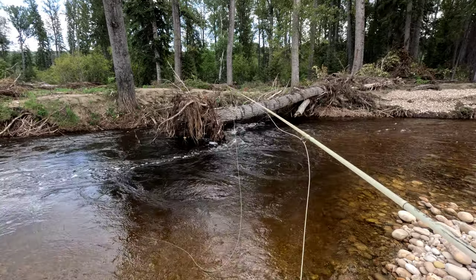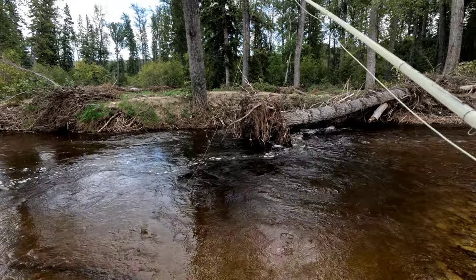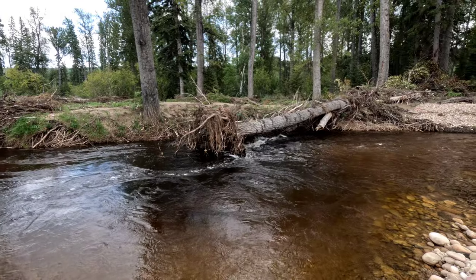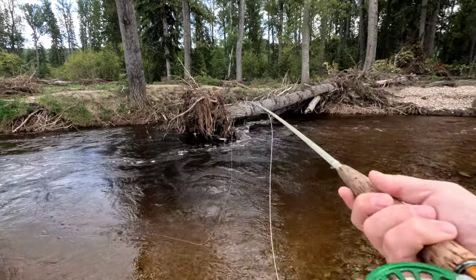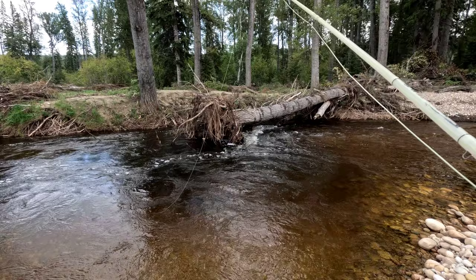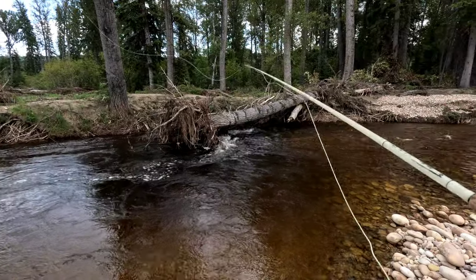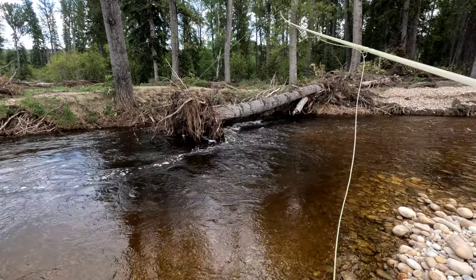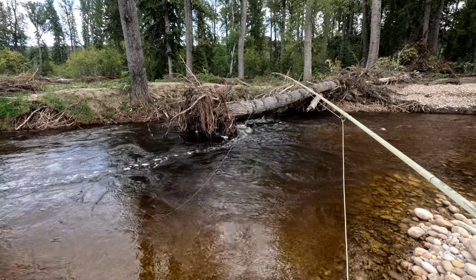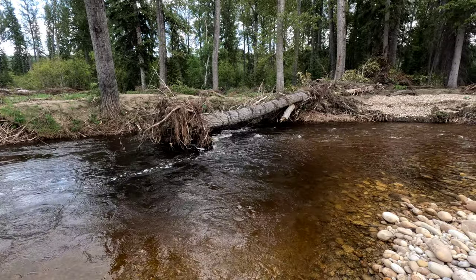Oh, swing and a miss. There's a little grayling — oh no, my reel's messed up. It's okay, I'll figure that out after I catch some grayling. There's a better one — not a big one, but a little bit better. Oh, perfect release. That one's a little bit better — beautiful.